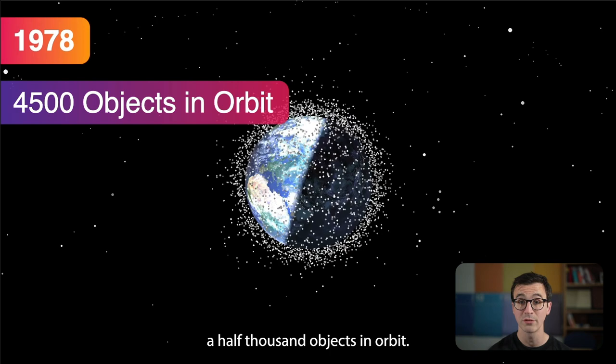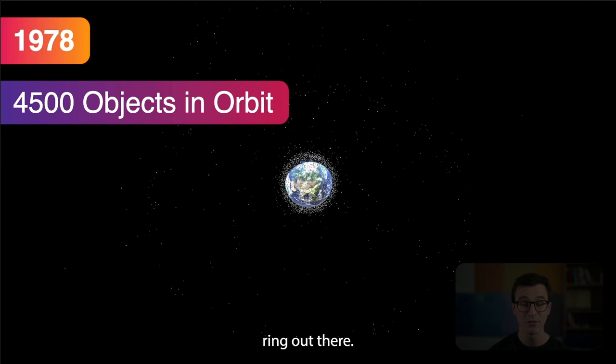By 1978 there were four and a half thousand objects in orbit, and we can see a few starting to build up in that geostationary ring.